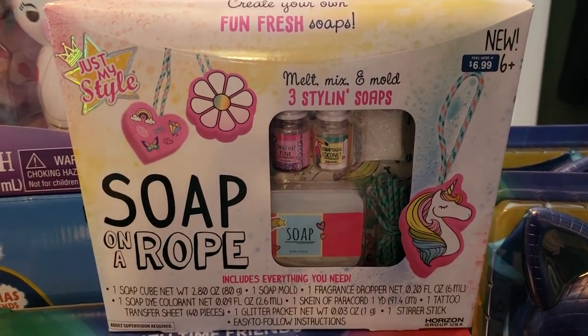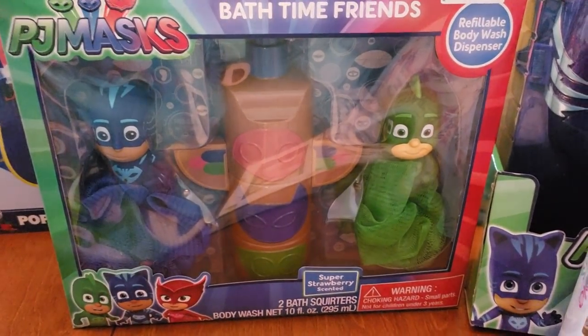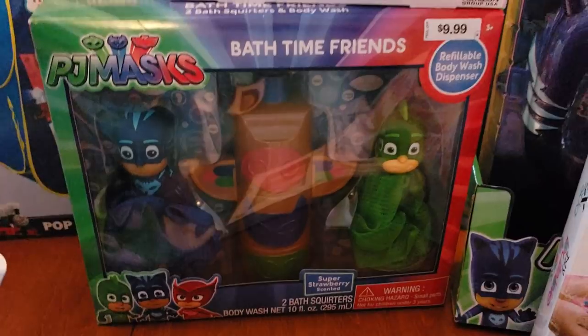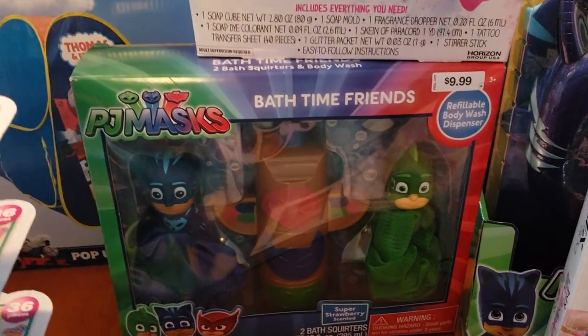These are also ringing up for $0.69 — more of the PJ Masks. My youngest nephew is so into this, so all of these are definitely going to go to him. For $0.99, you cannot beat that, and it has two bath squirters and a body wash in there, so he'll really like that.